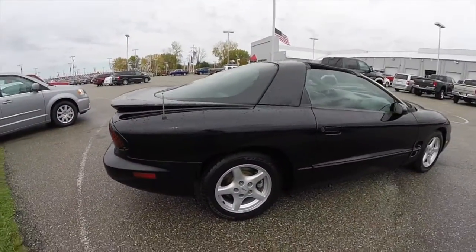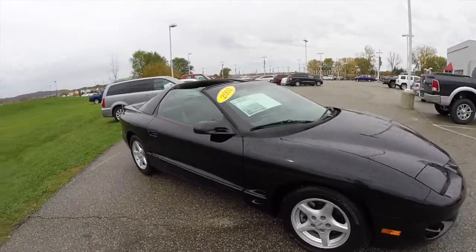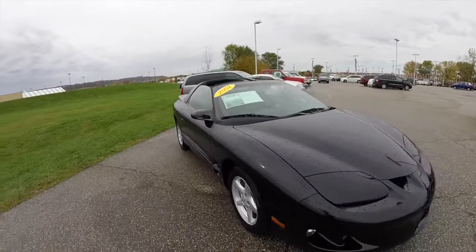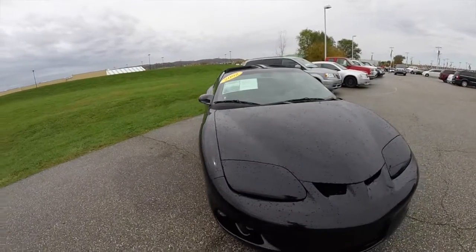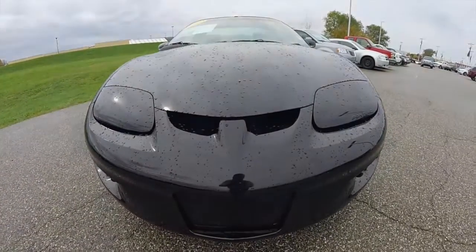Alright, this does conclude our quick walk around look at this 2002 Pontiac Firebird. If you have any questions or would like to see this vehicle, please contact our showroom. One of our friendly sales staff will be more than happy to answer any questions you may have. As always, thanks for watching.